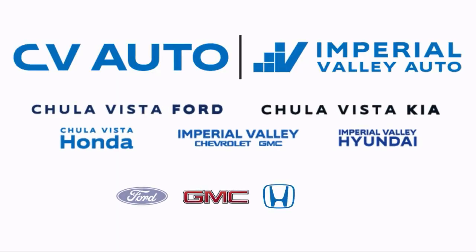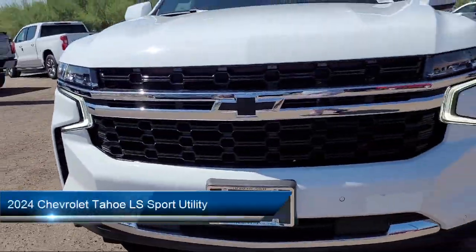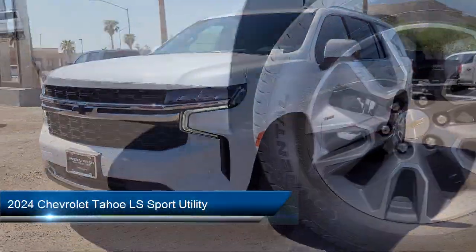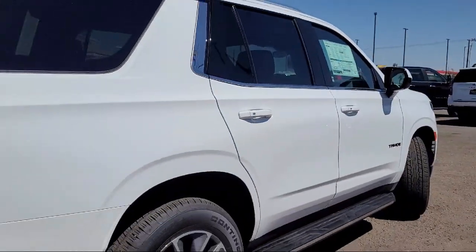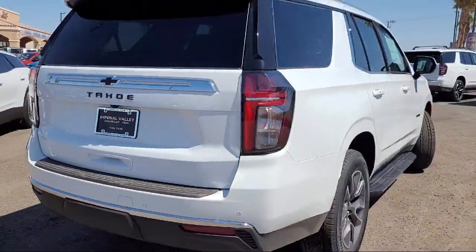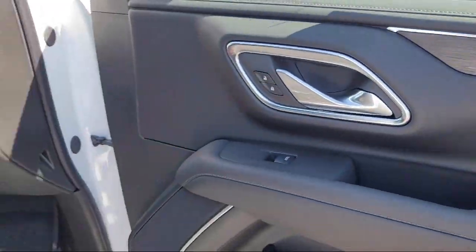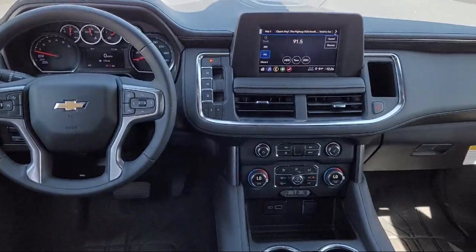Welcome to Imperial Valley Chevrolet GMC, and here's a look at one of our great vehicles for sale. It comes equipped with Preferred Equipment Group 1LS, OnStar and Chevrolet Connect Emergency Communication System, AM-FM Sirius XM Radio, Chevrolet Infotainment 3 Premium Audio System, and Chevrolet Infotainment 3 System.